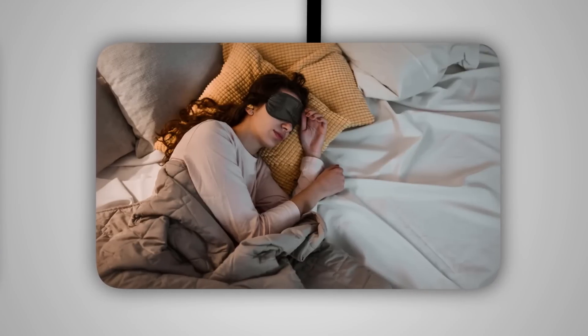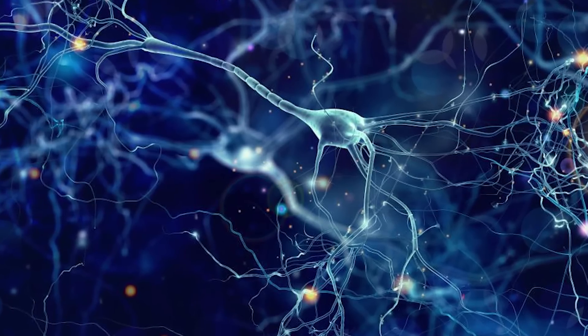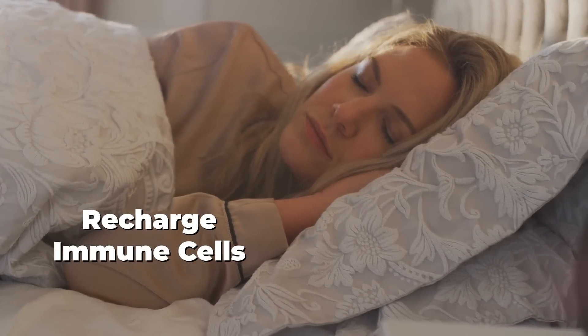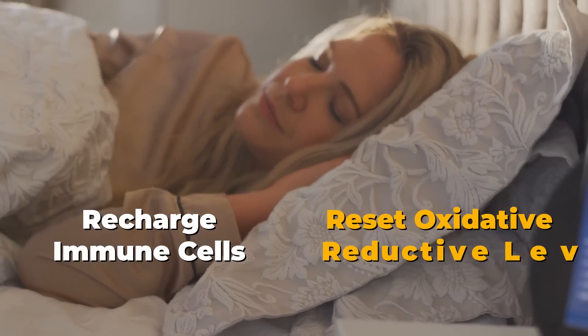The next one is to sleep appropriately. By sleeping appropriately, not only do we have better glymphatic drainage in our brain — which helps drain the metabolic garbage out of the brain — but by sleeping, we help recharge our immune cells, we help reset our oxidative-reductive levels, and that has a feed-forward effect on the health of the mitochondria.